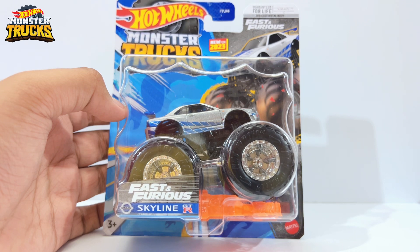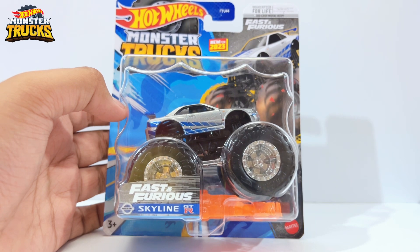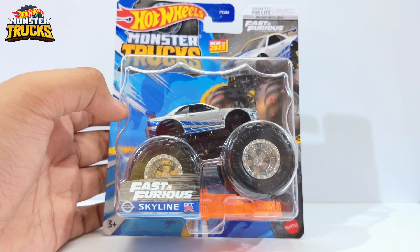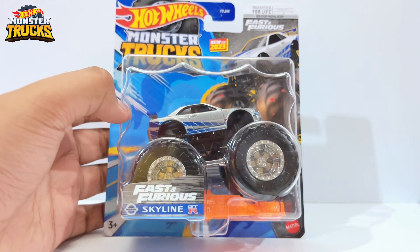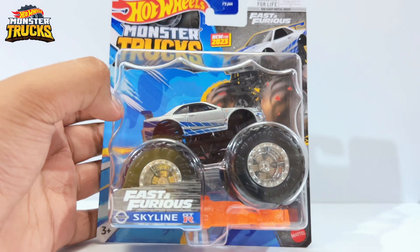It's going to hit in different countries such as somewhere in the US, maybe in Europe and Australia, and it will be extremely difficult to find in stores because obviously one store will only get one or two boxes of this monster truck. Once they've put it on shelves, it's extremely hard to find this particular monster truck.